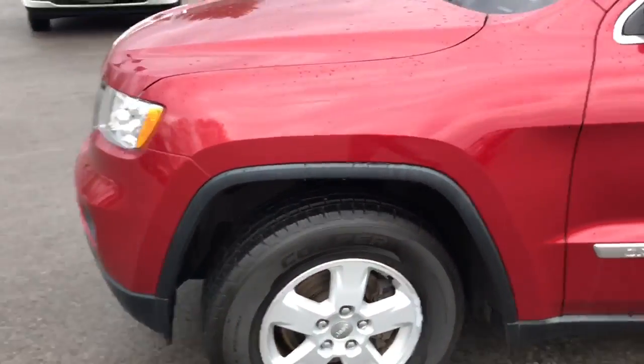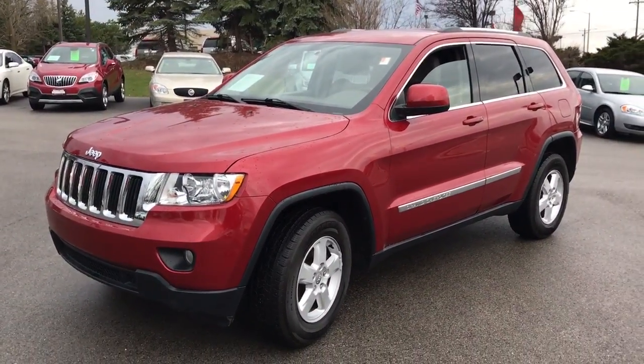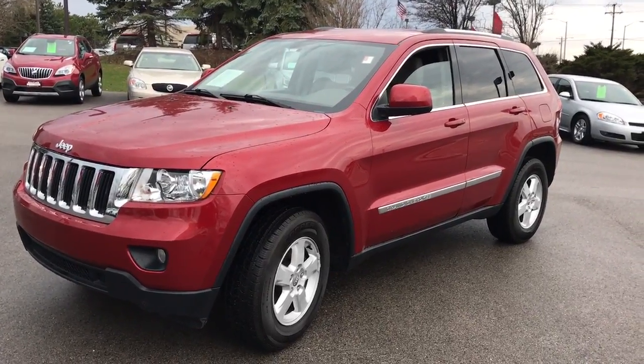So that is our 2011 Jeep Grand Cherokee Laredo. This is Donnie White — I can be reached at 815-687-2655. Thank you.